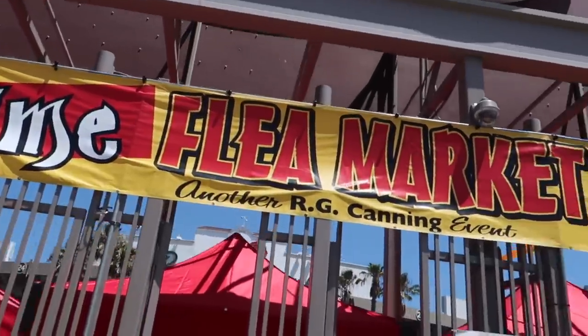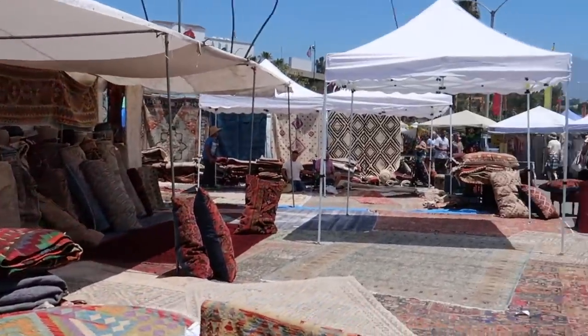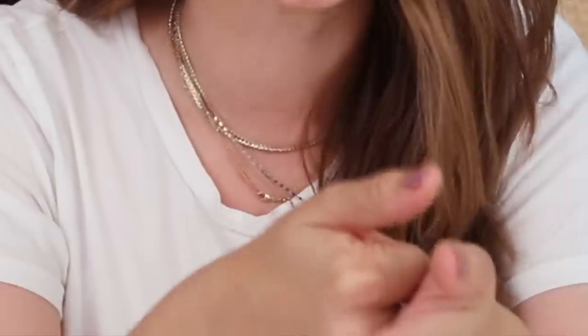Welcome back to my channel! We are at the Rose Bowl flea market, which happens once every month — the second Sunday of every month — so I thought it would be fun to do another thrift flip. I'm excited to see what we can find. It was so crazy hot on Sunday; I think it reached like 110 degrees, but I was bound and determined to find things we could flip into really cute home decor pieces. I went down every aisle and found a few pieces to flip.